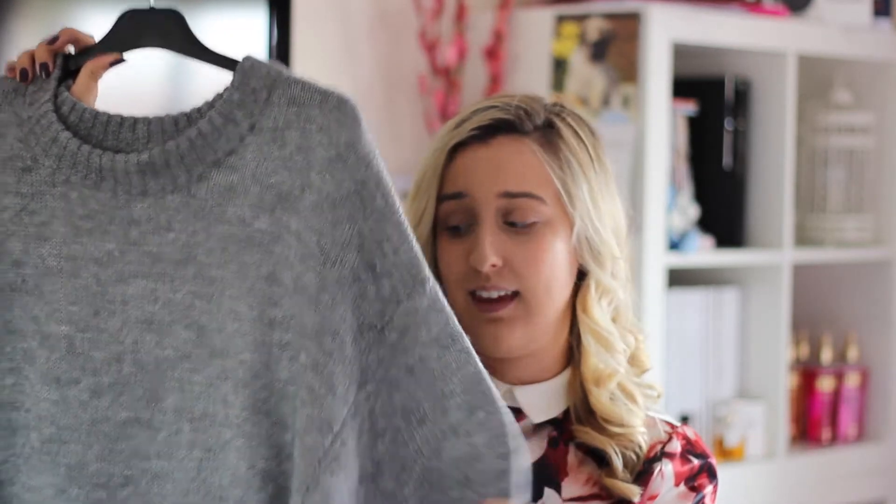This was from H&M and I believe it was around £20 or £25 — not a lot for a big chunky knit really, because it is quite thick.